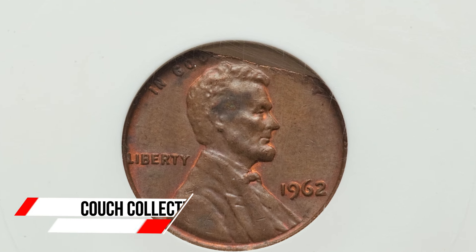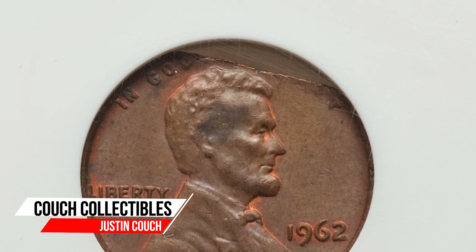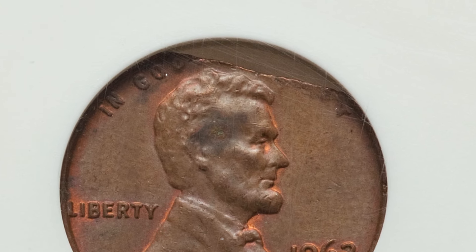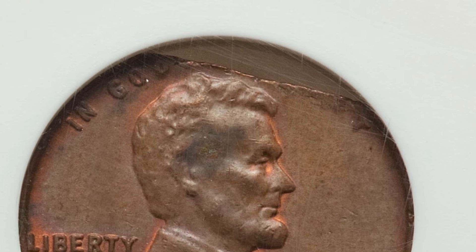Welcome back to Couch Collectibles. Today we are looking at the 1962 Lincoln penny — how much these pennies can actually be worth and why such a common dated coin can actually be valuable.